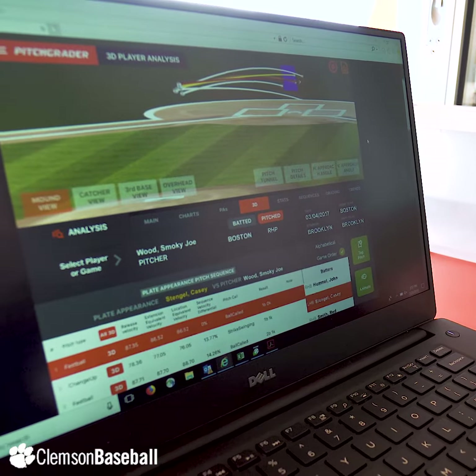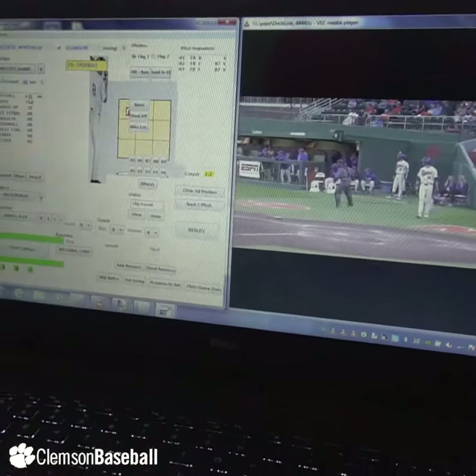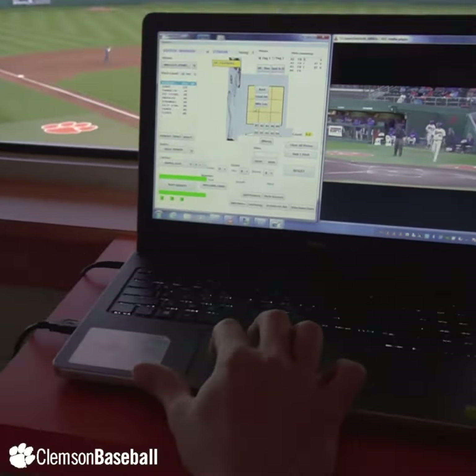At the end of every game a report is generated from the TrackMan system. It gives you 3D animations of the pitch, the strike zone, and the exact pitches that were thrown. The players have access to it and it's easy and readable information that they could use every day.